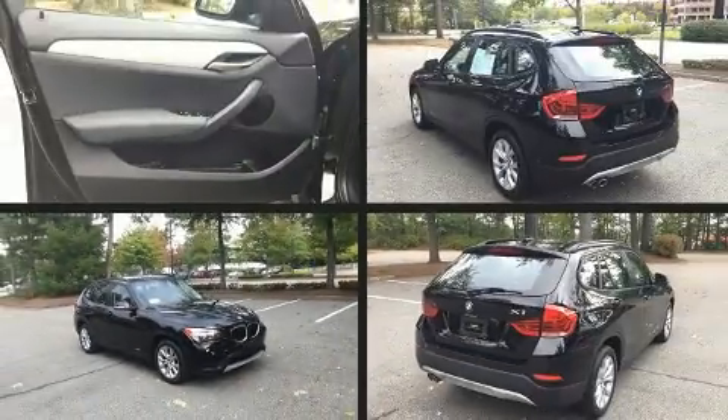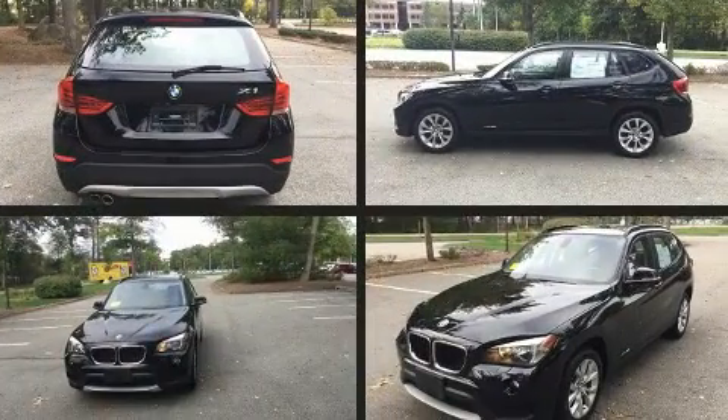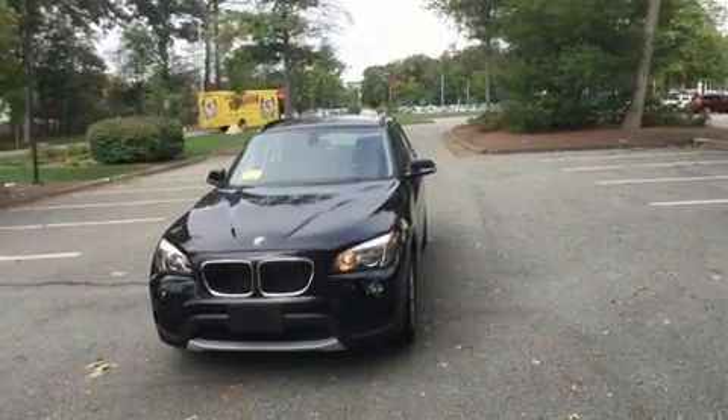Get excited about the 2014 BMW X1. With just over 45,000 miles on the odometer, this vehicle is constructed with a discerning driver in mind.